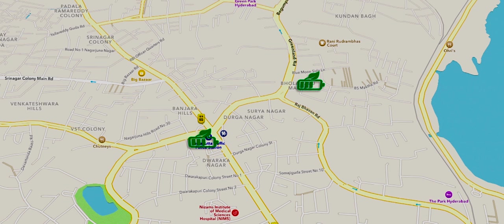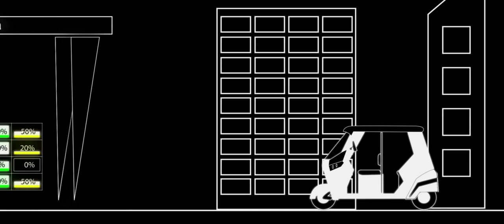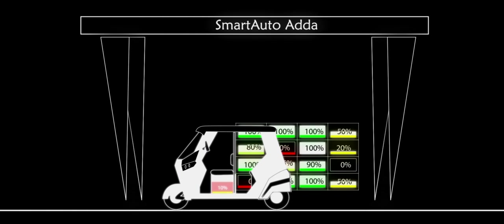GMW will deploy a network of solar charging cum battery swapping stations in strategic locations across your city, so that you are never more than 10 kilometers from a battery swapping station where you can get your drained battery swapped with a fully charged one in under two minutes, thereby extending your driving range to more than 200 kilometers.